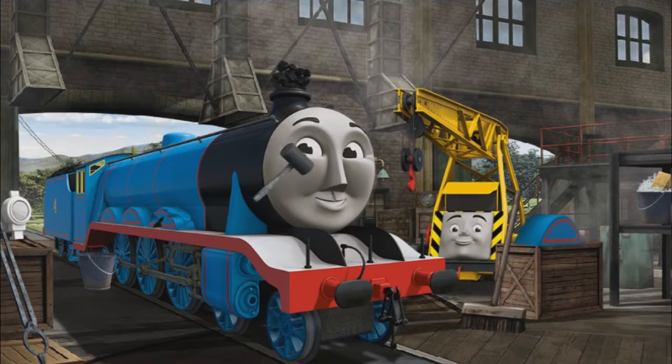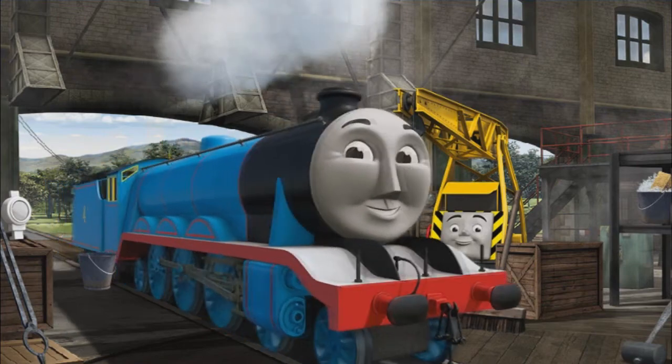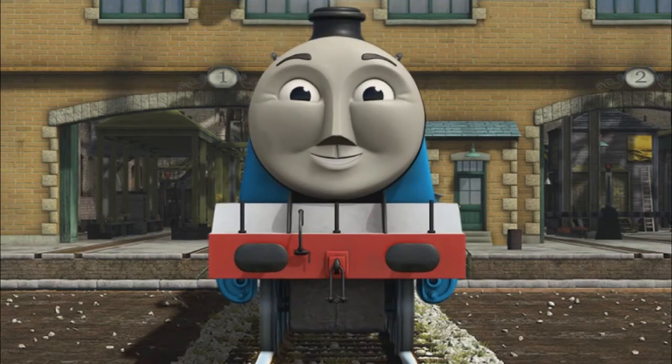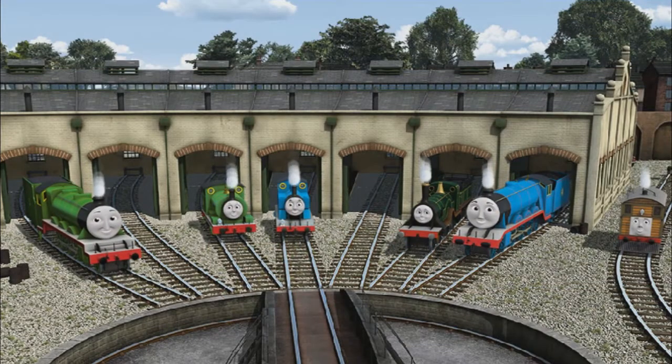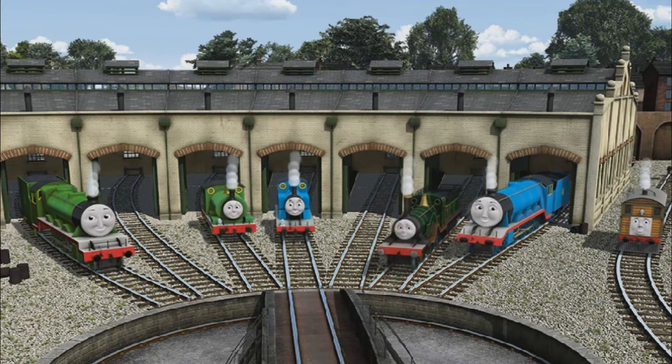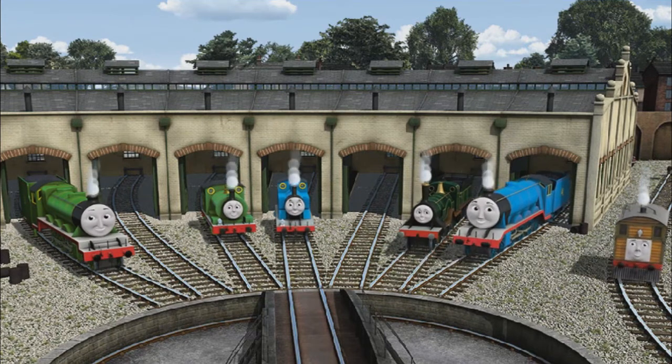Gordon's wheel arch is broken and his funnel is clogged with coal. Great job, but there's still more to do. You fixed it! Gordon is ready to get back to work. You helped repair Henry and Percy and Thomas and Emily and Gordon and Toby. You are really useful.